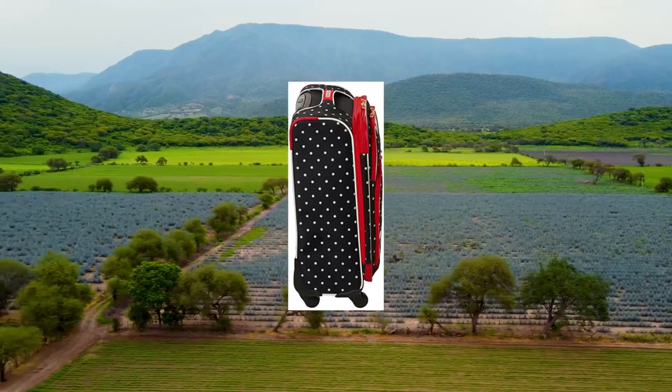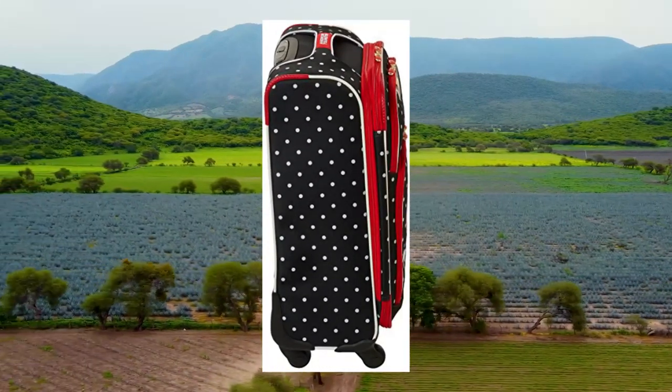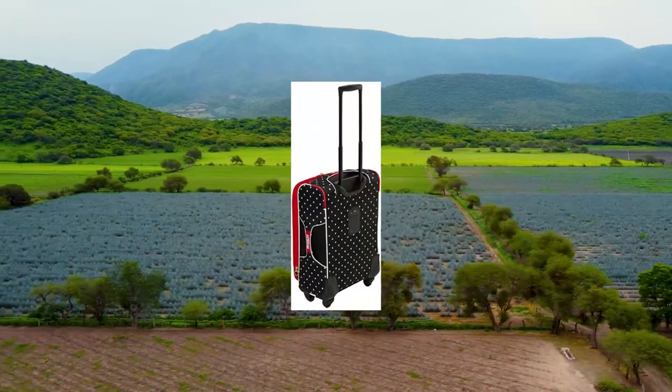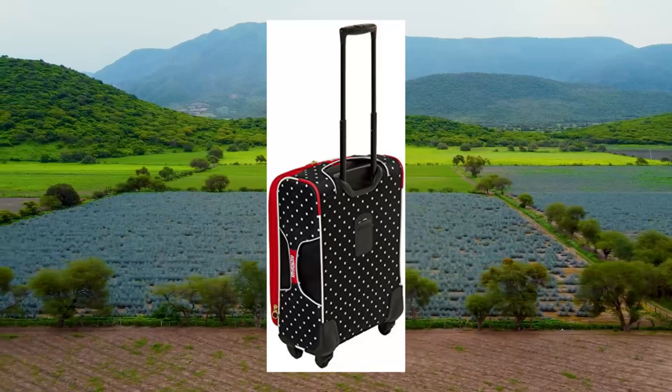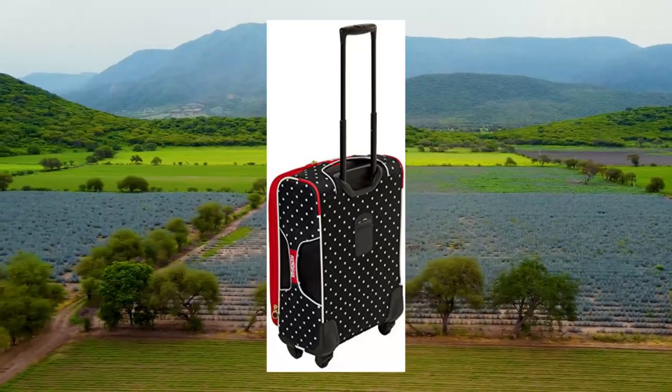American Tourister Disney Soft Side Luggage with Spinner Wheels, Mini Mouse Red Bow. 21-inch spare luggage maximizes your packing power and meets most carry-on size restrictions for those traveling domestically and looking to stay light.